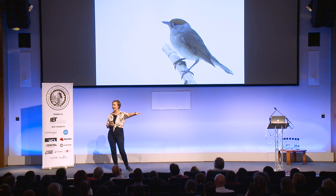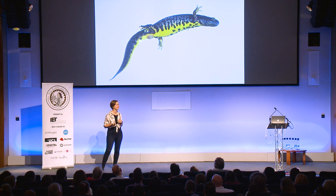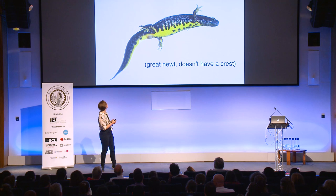Anyone recognize this one? It's a blackcap. Guess what — females don't have a black cap. You're sensing a theme. It's not just birds — anyone recognize this? It's a great crested newt. It's a great newt, don't get me wrong, but only the males have a crest.